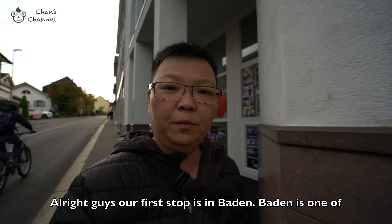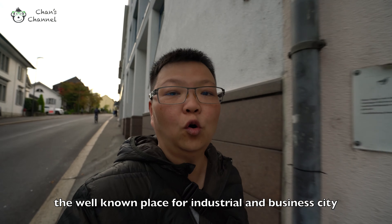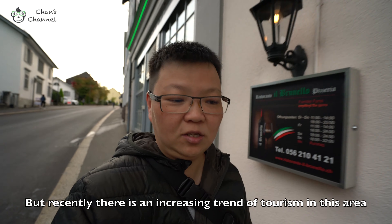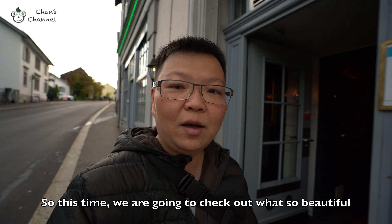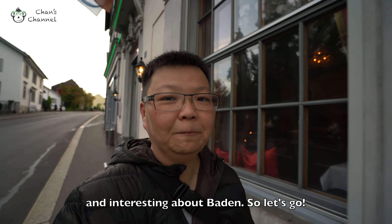Alright guys, our first stop is in Baden. Baden is one of the well-known places for industrial and business work. But recently, there's an increasing trend of tourism in this area. So this time, we're going to check out what's so beautiful and interesting about Baden. So let's go!